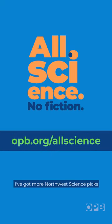Like these? Want more? I've got more Northwest Science picks at opb.org slash all science.